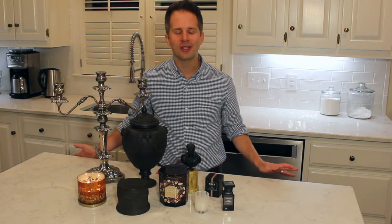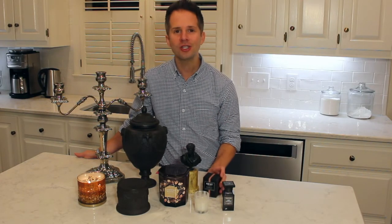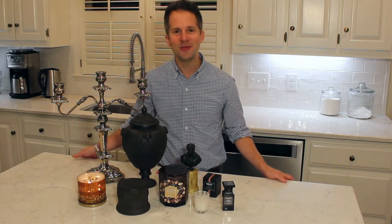Hey everybody, welcome to Peppermint and Tobacco, a YouTube channel all about home fragrance including candles. Today I'm going to bring a review of Ness Fragrances Rose Noir and Oud Candle. I also need your help on decorating ideas for Halloween. See you in a minute.